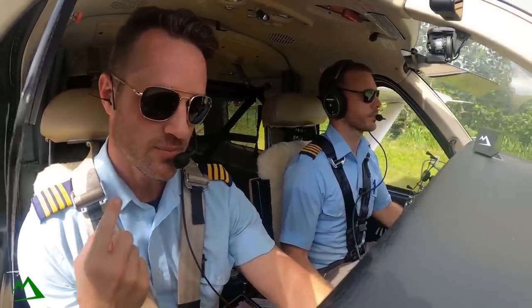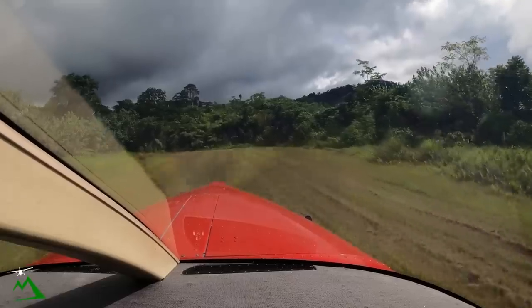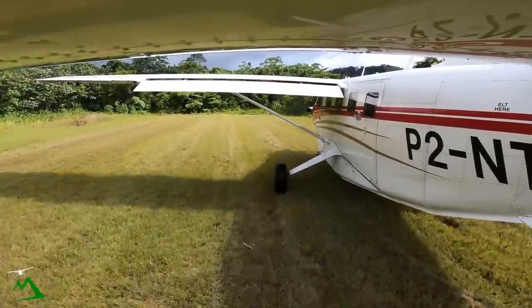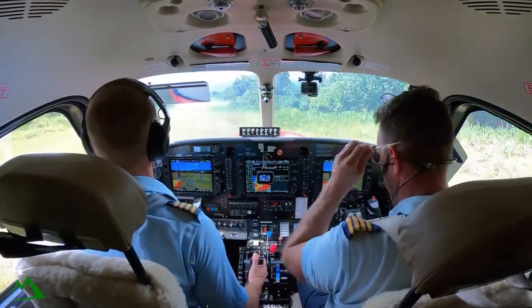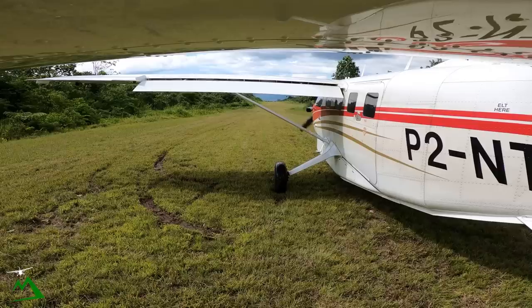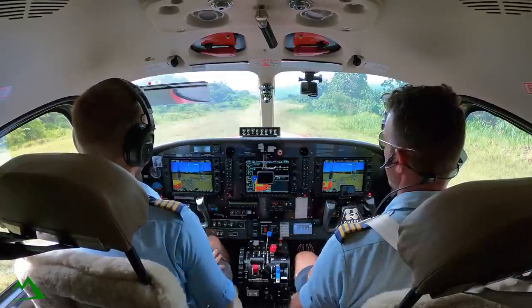This is Brad's second takeoff out of here ever. We're empty today — we just dropped off a bunch of stuff. We've got a six-knot headwind taking off, so we should be airborne by where we just stopped. I'm gonna ride the centerline; it's gonna automatically pull me a little bit to the left anyway. I think I can get on centerline and hold it.